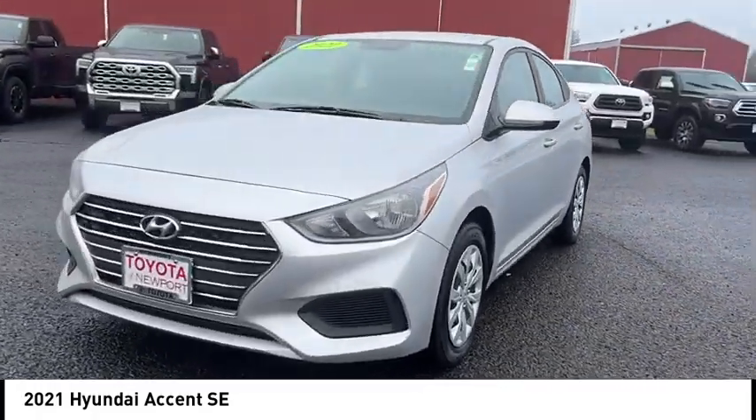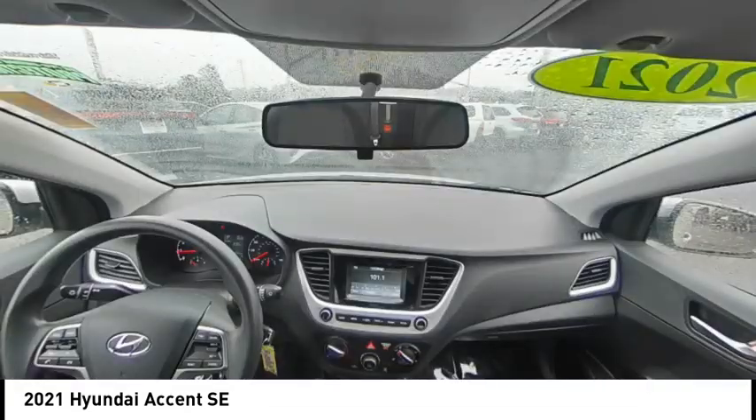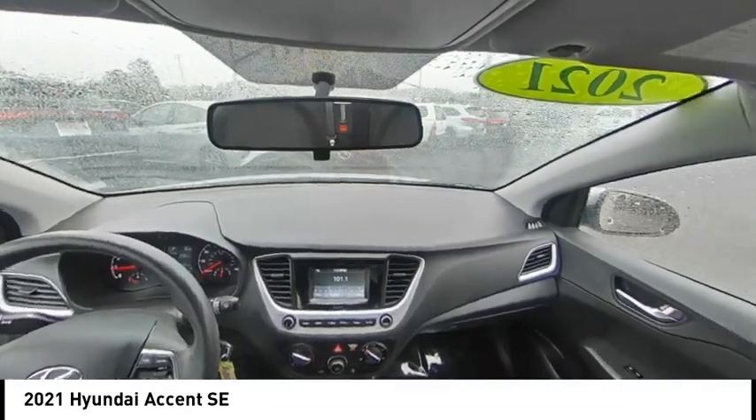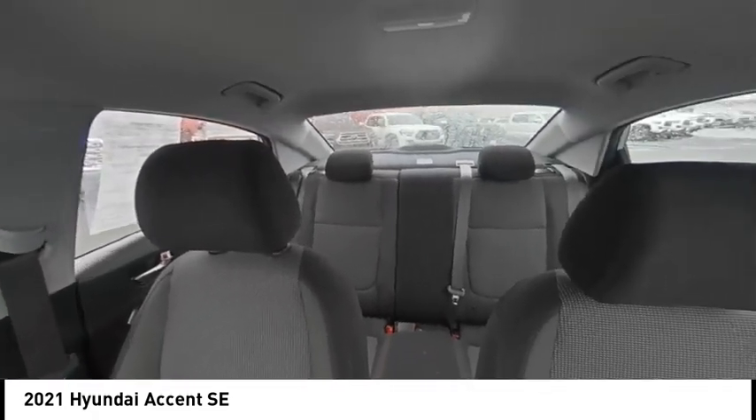Tire pressure monitor, brake assist, traction control, stability control, front wheel drive, steel wheels, tires front all season, tires rear all season, wheel covers, front disc, rear drum brakes.